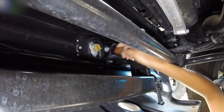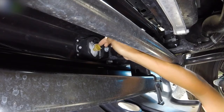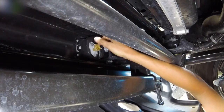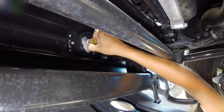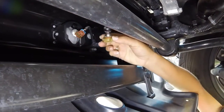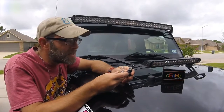Once you push the release, you just slide it right out. Then on the actual bulb there are two little tabs, one on each side — just squeeze those together and pull straight out. And there you've got your bulb. With Bobby's help we were able to get the bulbs out.